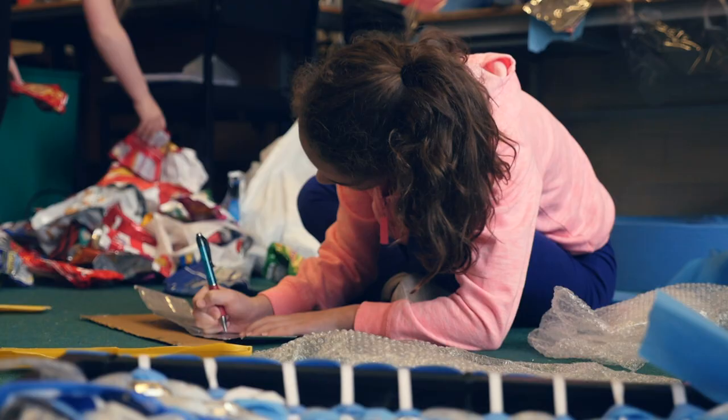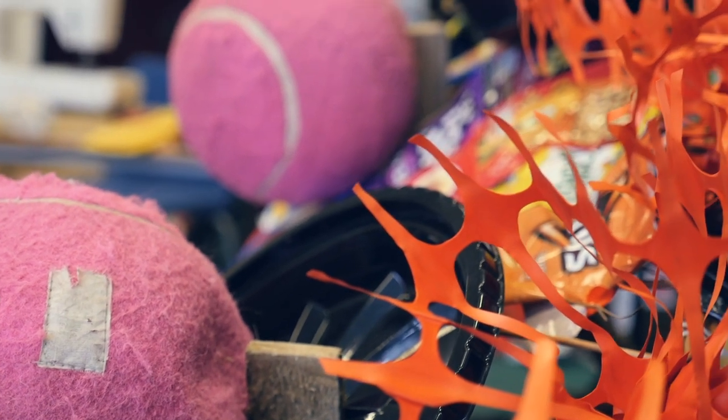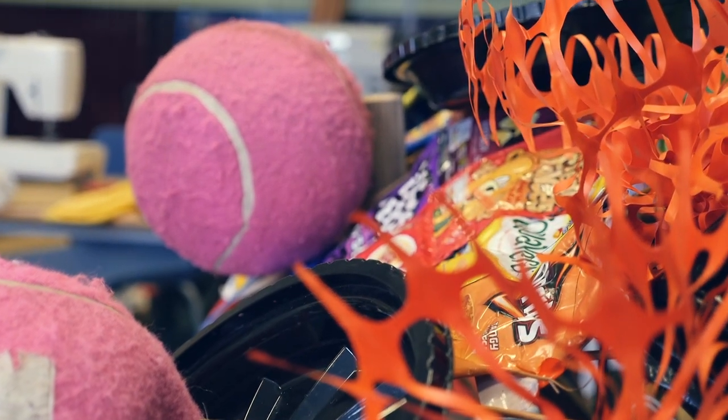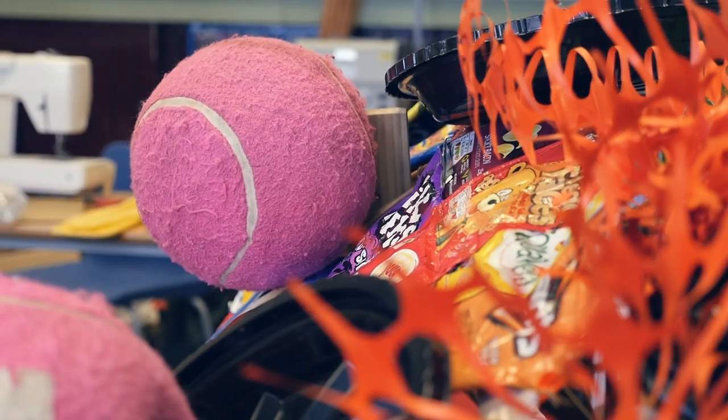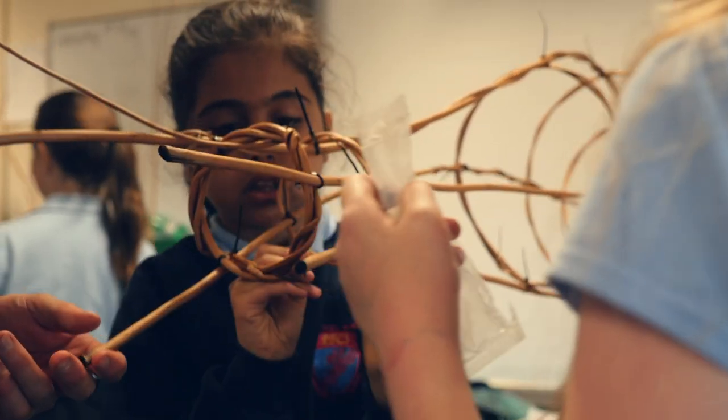They've really investigated different techniques — through that they've used tools, learnt about different ways of joining things together, and had a real sense of their own creativity. We didn't know what the monster was going to look like until the very end because new ideas kept going. It's been a real creative process where the children have owned and led this project, so it's been their ideas that shaped what the exhibition presents and how it's presented.